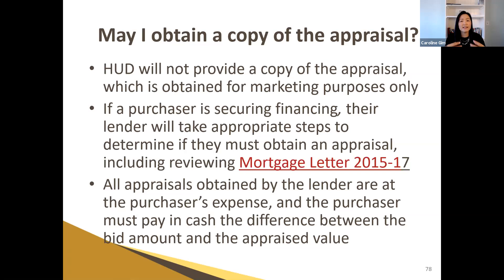When HUD makes changes, they announce it through a mortgagee letter. For example, mortgagee letter 2015-17 means that in the year 2015 that was the 17th announcement they made. In 2021, they actually had a lot of changes because of COVID — relaxing requirements for various things. So even though the asset manager may be changing for the state of California, HUD's rules remain the same throughout.